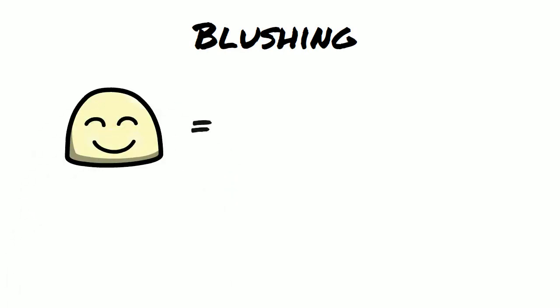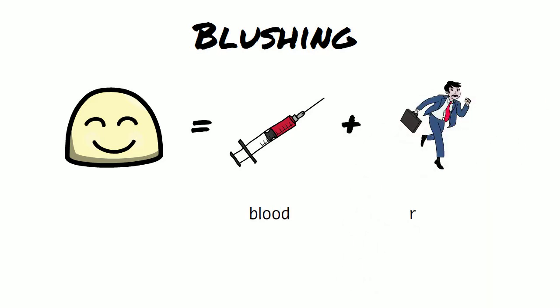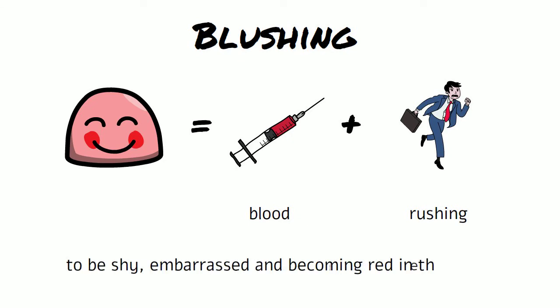Blushing — the two words are blood and rushing. It means to be shy, embarrassed, and becoming red in the face.